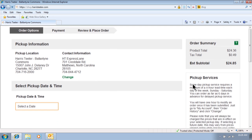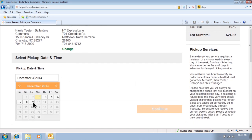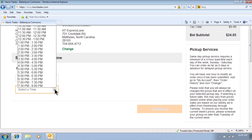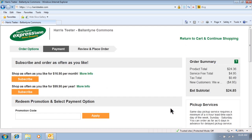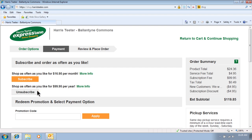And last, don't forget about the $16.95 monthly and $99.95 yearly fee options. Once you select one of these, you can place as many orders as you like during that period. Personally, I use the yearly option. Well, it's time to shop! I hope you enjoy Harris Teeter's ExpressLane online shopping service as much as I do. Enjoy!